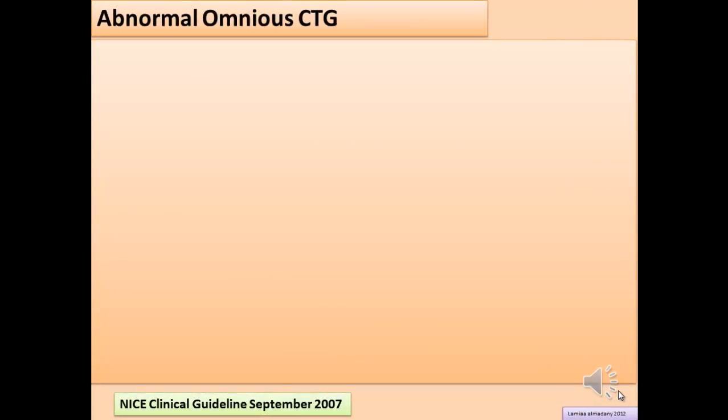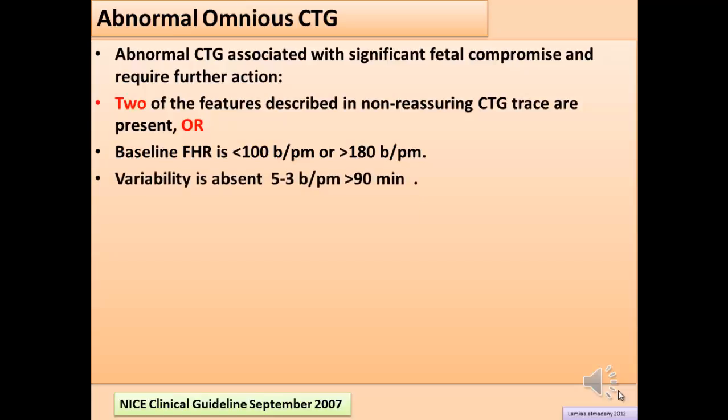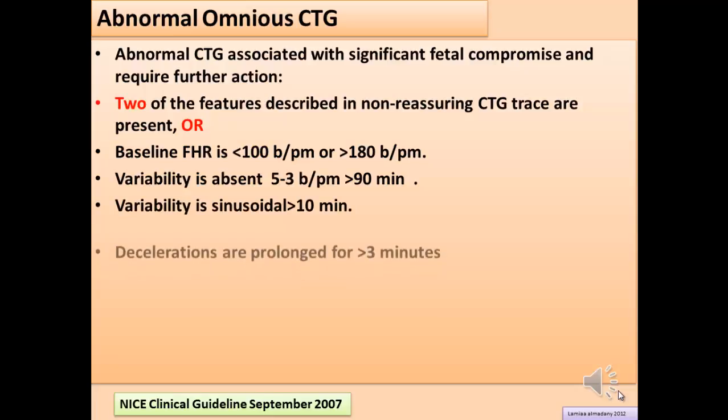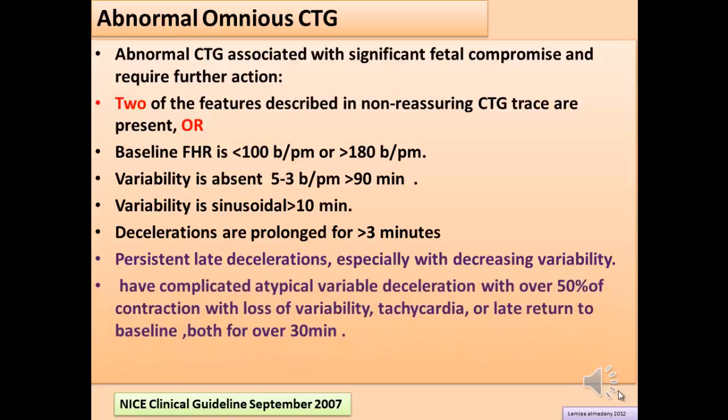Abnormal CTG is associated with significant fetal compromise and requires further action. It is defined by two of the features described in non-reassuring CTG being present, or: baseline fetal heart rate less than 100 or more than 180 beats per minute; absent variability of less than 3 beats per minute for more than 90 minutes; sinusoidal pattern for more than 10 minutes; prolonged decelerations for more than 3 minutes; or late decelerations with decreased variability, or atypical variable decelerations with over 50% of contractions with loss of variability, tachycardia, or late return to baseline for over 30 minutes.